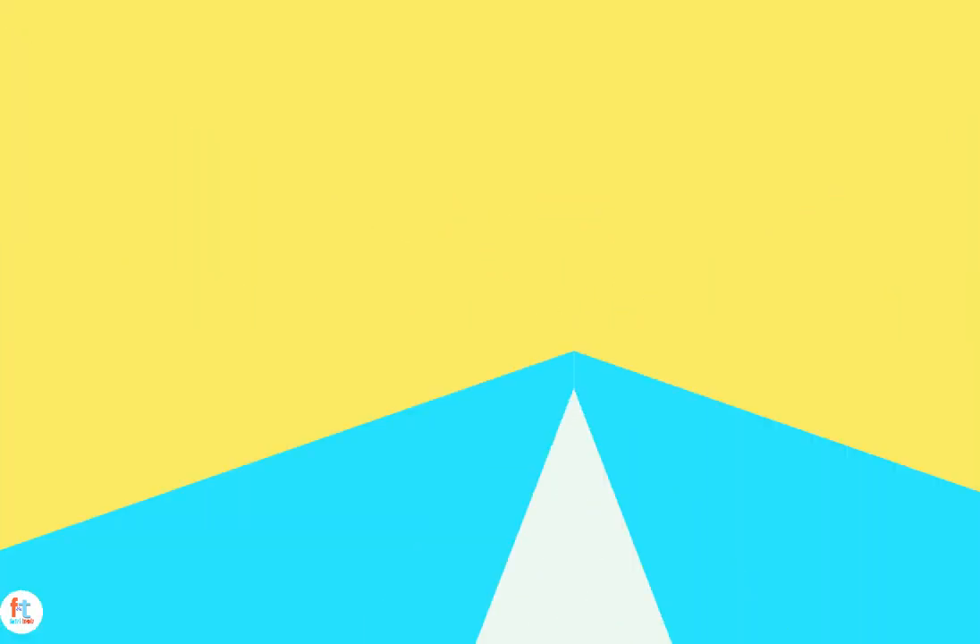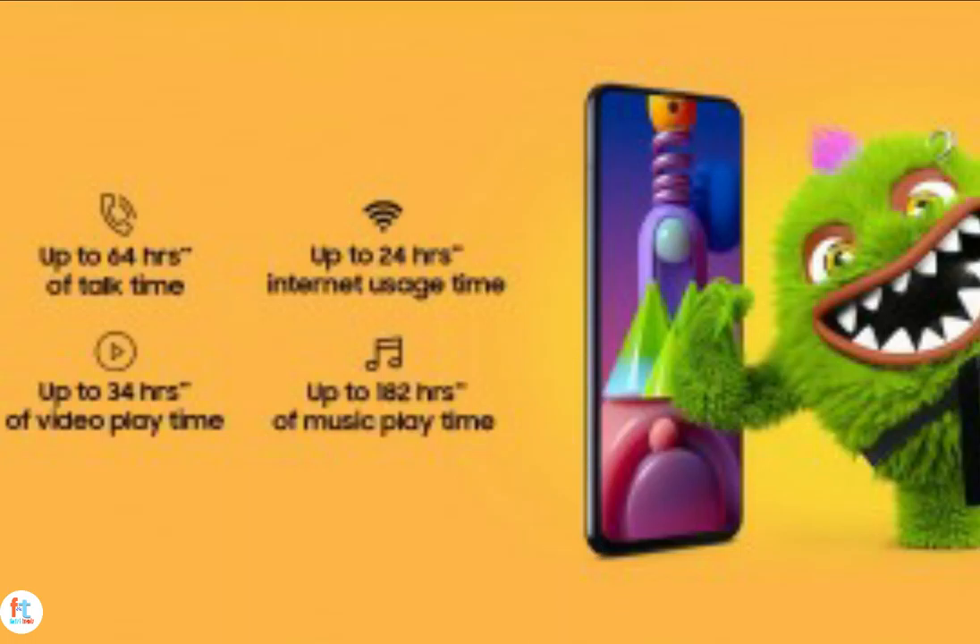The Galaxy M51 has a Snapdragon 730G SoC at the helm and runs Android 10 out of the box. It's built around a 6.7-inch Infinity-O Super AMOLED Plus display at Full HD resolution and has a punch hole at the top center for the 32MP selfie camera.